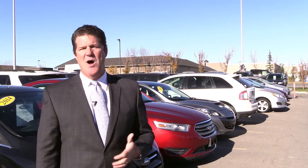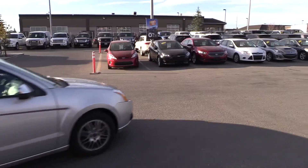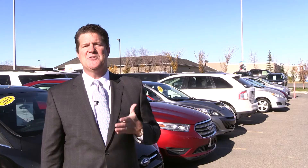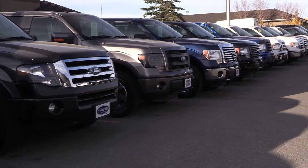They're typically a one-owner, local, low-mileage vehicle — one, two, three, maybe four-year-old trade-ins where we've either sold them or serviced them. And for the most part, we know the previous owner and the history of that vehicle, and that's a good thing.